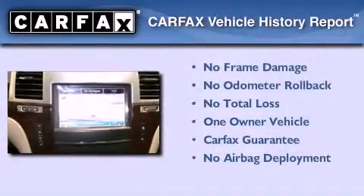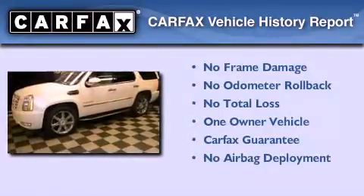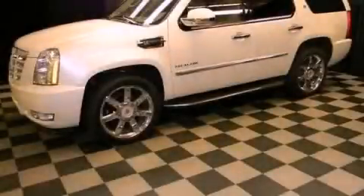This Cadillac has had only one owner, and it qualifies for the Carfax buy-back guarantee. Contact us today and schedule your opportunity to see this automobile in person.